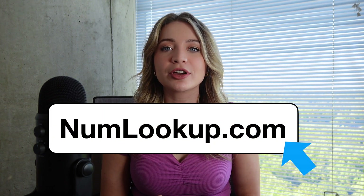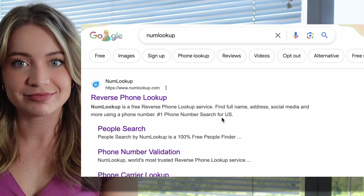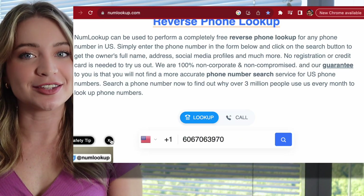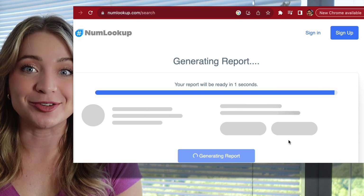The website is called numlookup.com. I will guide you on how to use it. Step one, go to the homepage. Step two, enter the phone number into the search bar. Step three, wait for a couple of seconds and you get your report.